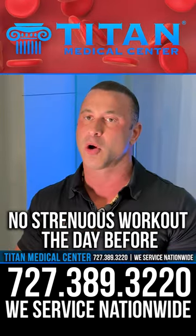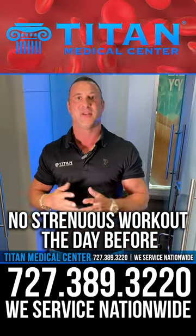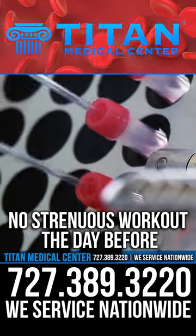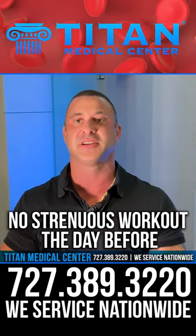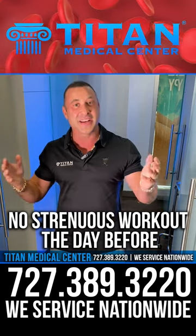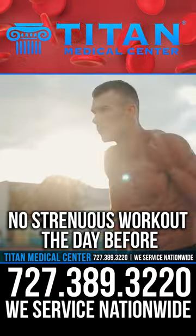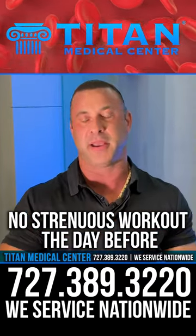You also don't want to work out strenuously the day before you go and get your blood work done. The reason is this could affect other things in your blood work. As a male, it could affect prostate, it could affect eGFR, which are kidney functions and other things in the body. So make sure you just give it a day's rest. I know you guys like to train every day, but give yourself a rest so you can get proper results on your blood panels.